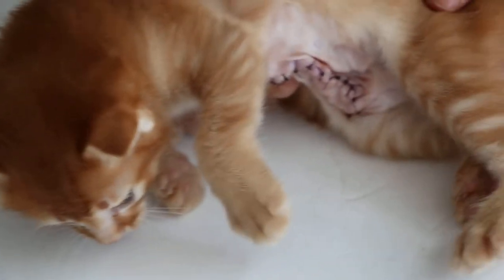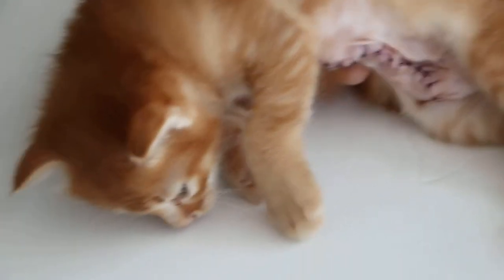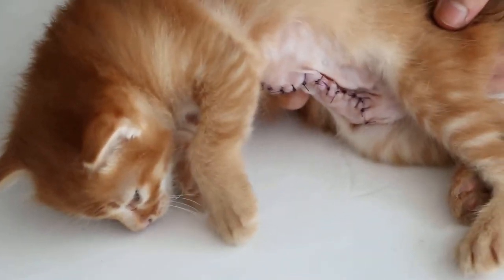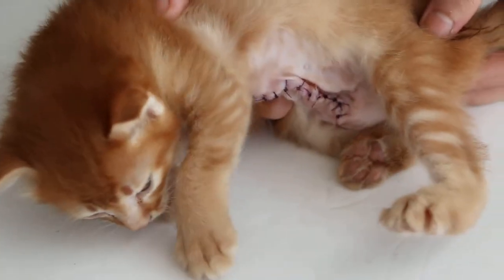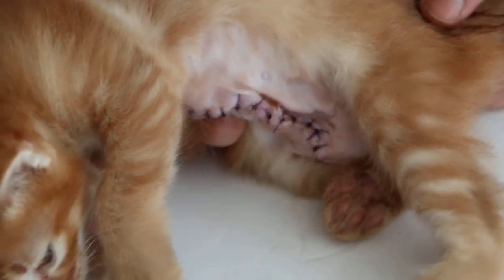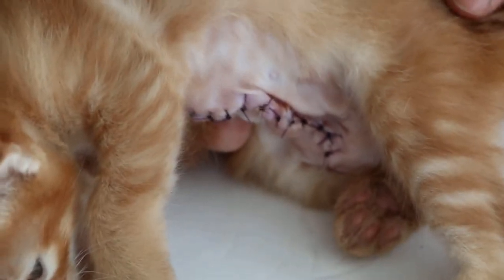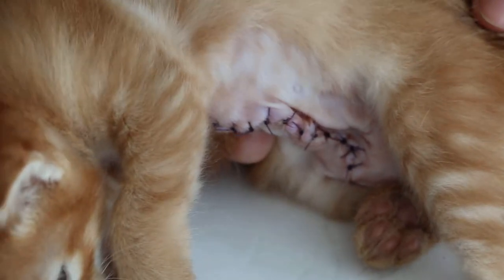Within 10 minutes of the end of isoflurane anesthesia, the kitten is already widely awake. This shows that isoflurane anesthesia gas is the best for young kittens and puppies because they don't have a reaction like waking up slowly.